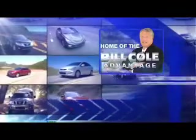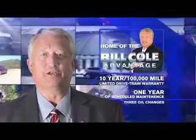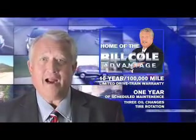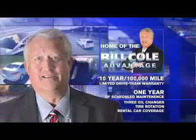This pre-owned vehicle includes a 10-year, 100,000-mile limited drivetrain warranty, a year of scheduled maintenance including three oil changes, a tire rotation, and rental car coverage. Don't you deserve the Bill Coal Advantage? Thank you.